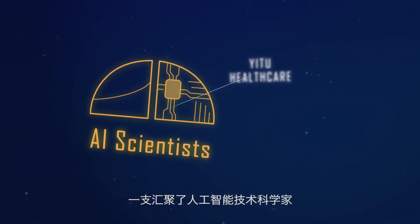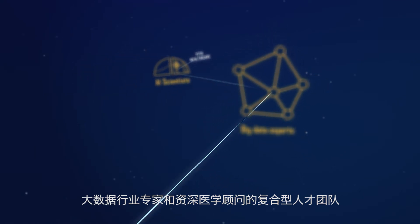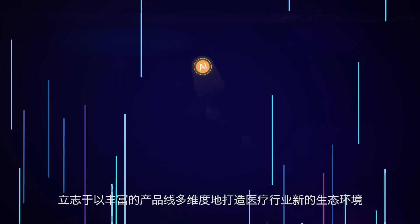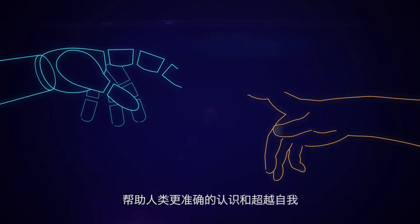Yi2 Healthcare — a team of AI scientists, big data experts, and senior medical consultants — is committed to transforming the healthcare ecosystem with a full range of AI products, and to help humans better understand and surpass themselves, and better understand and overcome diseases. Yi2 Healthcare. Eye Care Health.